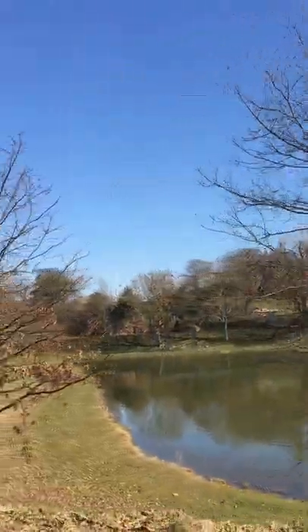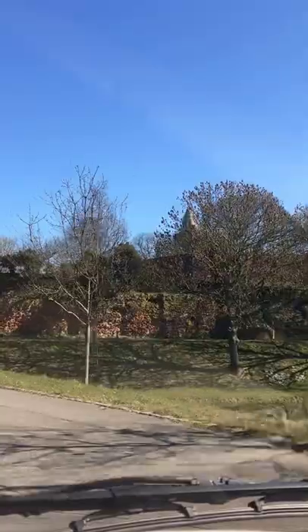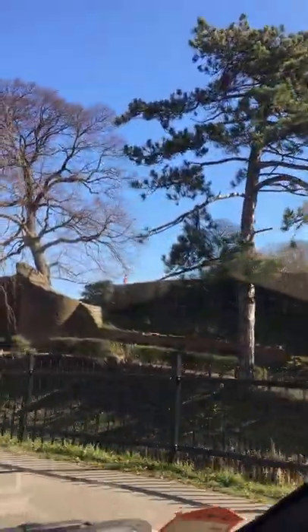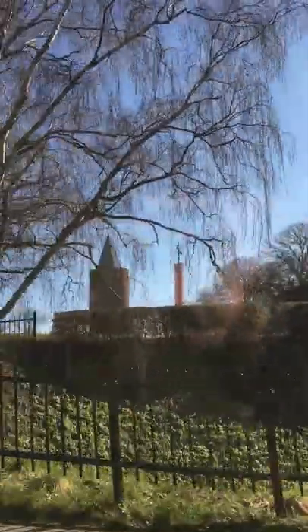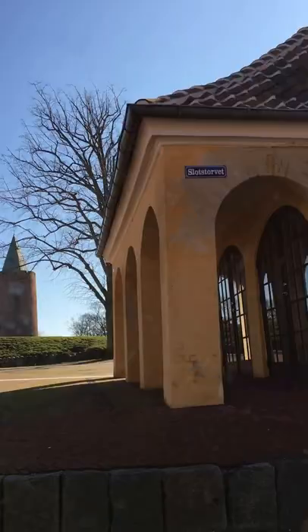I am just waiting here for the lights to turn green — and they are now. So you can see the castle here. There are some nice remains of the castle.